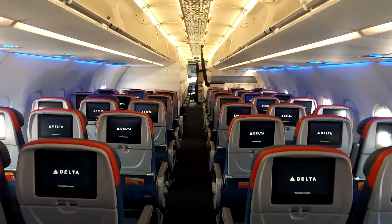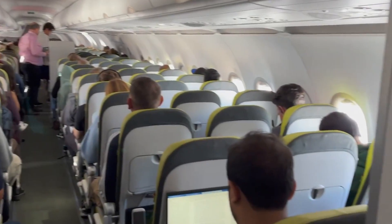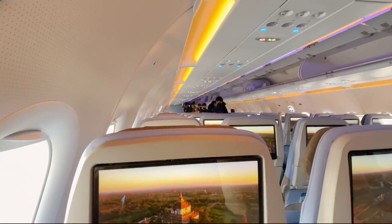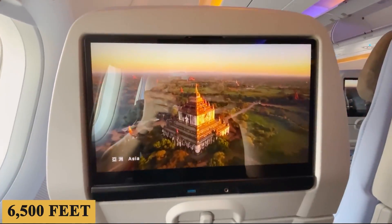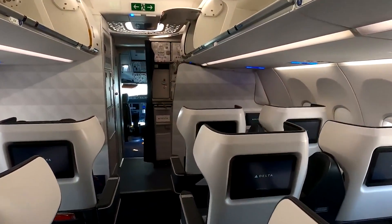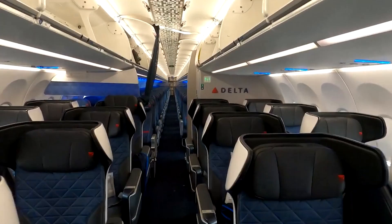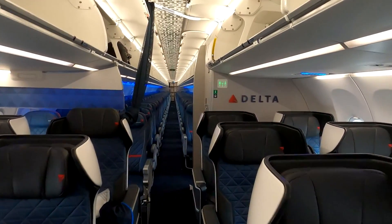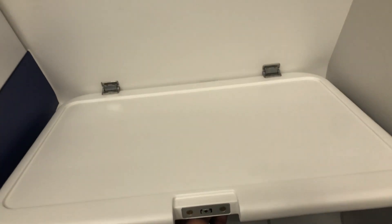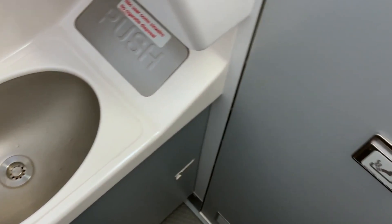Regarding pressurization and air circulation, the A321neo offers a more advanced system compared to older models, maintaining a cabin altitude of approximately 6,500 feet or 2,000 meters during flight, which results in higher humidity levels and better air quality, making for a more comfortable journey, especially during long-haul flights. The lavatories are generally compact but designed with efficiency in mind, typically equipped with touchless faucets and flush systems, and some airlines opt for additional amenities like baby-changing tables.